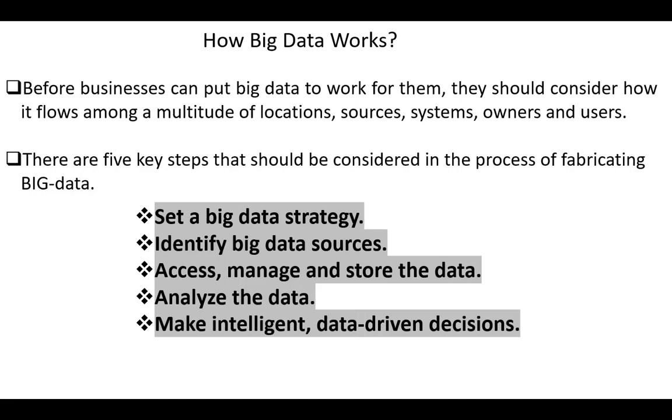There are five key steps that should be considered in the process of harnessing big data: set a big data strategy, identify big data sources, access, manage, and store the data, analyze the data, and make intelligent, data-driven decisions.